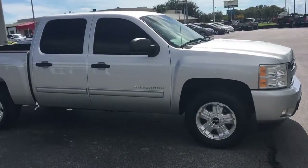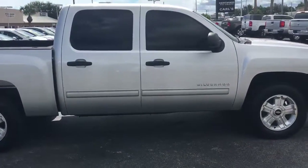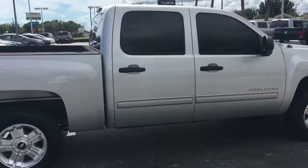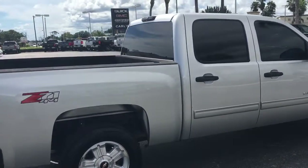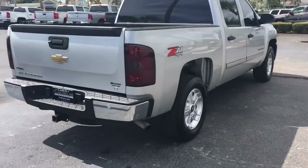It's a 4x4 crew cab Z71 package. It does come equipped with remote start — you can start your truck up to 200 feet away at the key fob, or anywhere you have cell phone service with the free RemoteLink app.